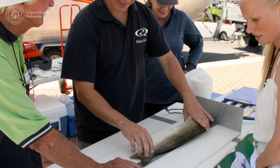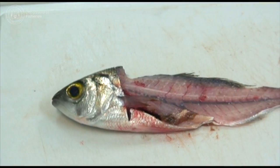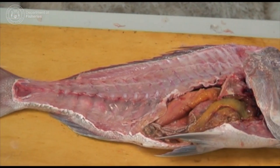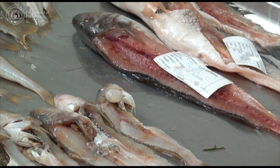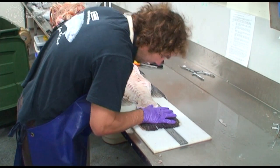As part of its Fish Resource Monitoring Program, Department of Fisheries research scientists receive hundreds of fish skeletons from commercial and recreational fishers every year. These skeletons, with the heads and guts intact — or fish frames as they are also called — provide scientists with a lot of important information.